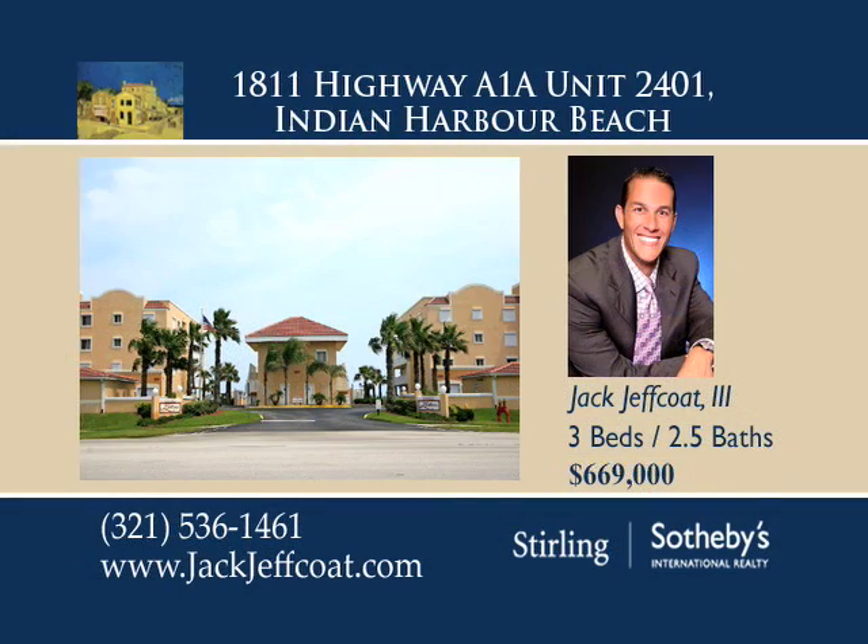For additional information and to schedule your own private viewing, contact Jack Jeffcoat III today.